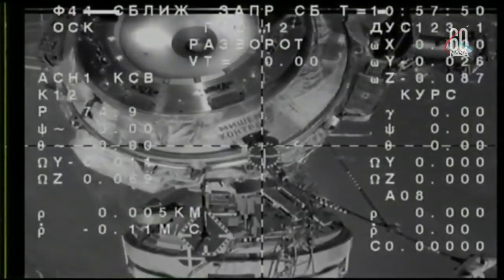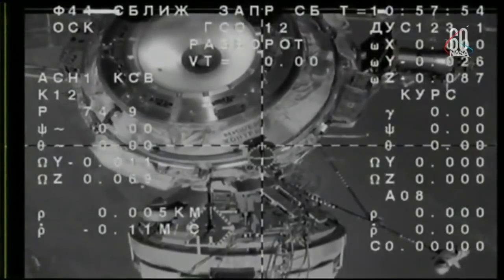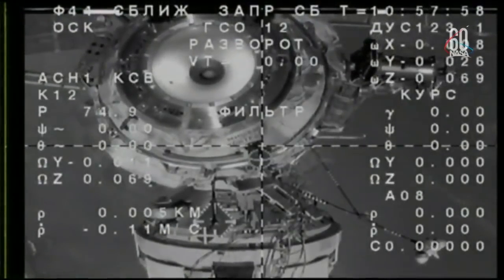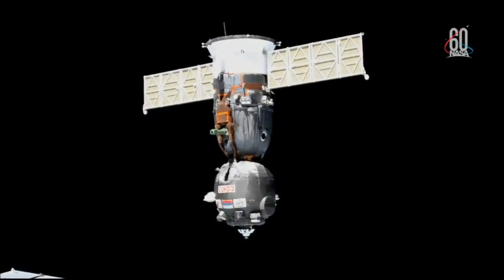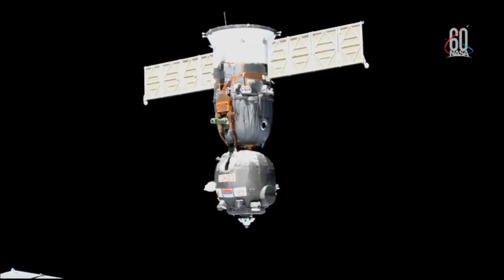So with that, the Soyuz MS-08 vehicle has undocked. It's now departing away from the Poise module. This is a view right from the top of the spacecraft looking back at the International Space Station. Here we can see it slowly backing away. And with that undocking, Expedition 56 has formally ended on the space station, and Expedition 57 has begun.